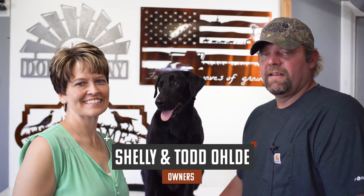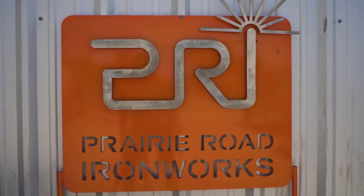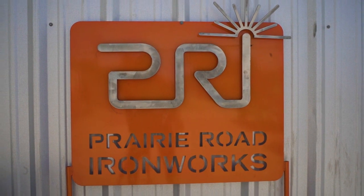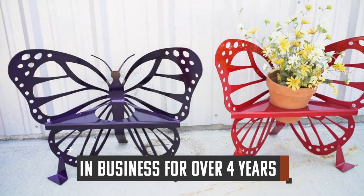Hello, I'm Shelly Olde, and I'm Todd Olde, and we're the owners of Prairie Road Ironworks right here in Lynn, Kansas, Heartland of America. Prairie Road Ironworks has been creating wonderful metal art for the last four years.